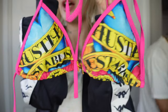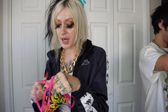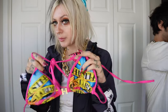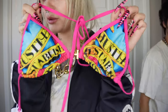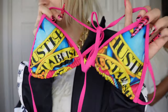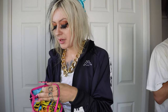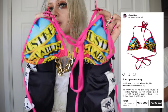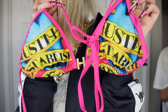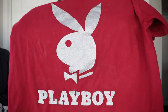Another absolute banger of a bikini top — this Hustler one. I didn't even assume it was going to be Hustler until I saw the tag, because a lot of their stuff is just black and hot pink or black and white. So it was really surprising to find this yellow, blue, and pink color scheme. That gold H in the center is so cute. This one is on my Depop right now for about $26.